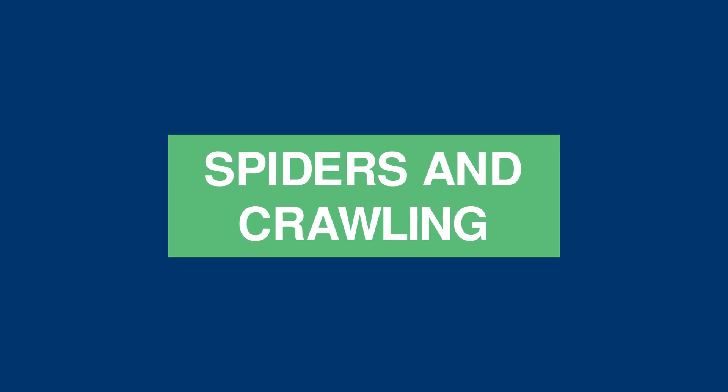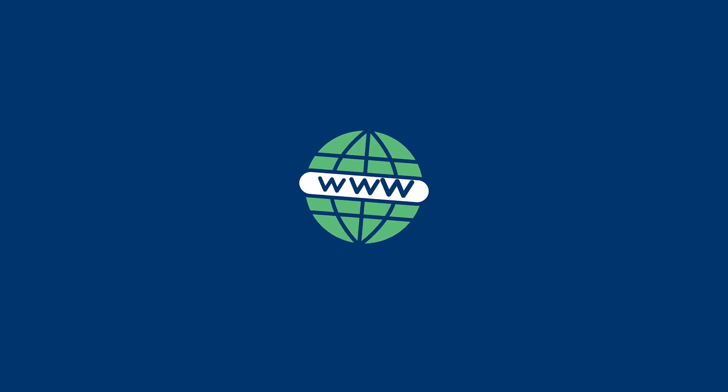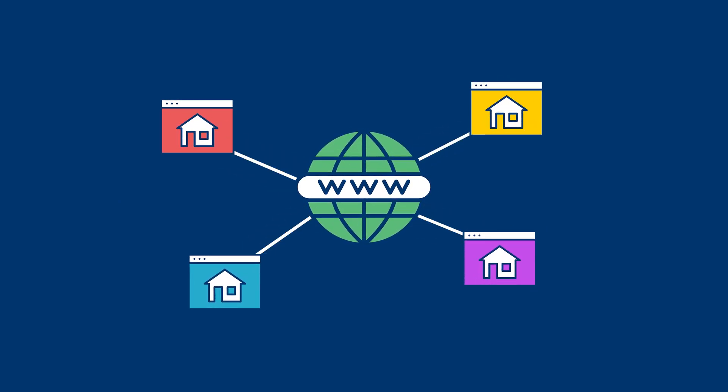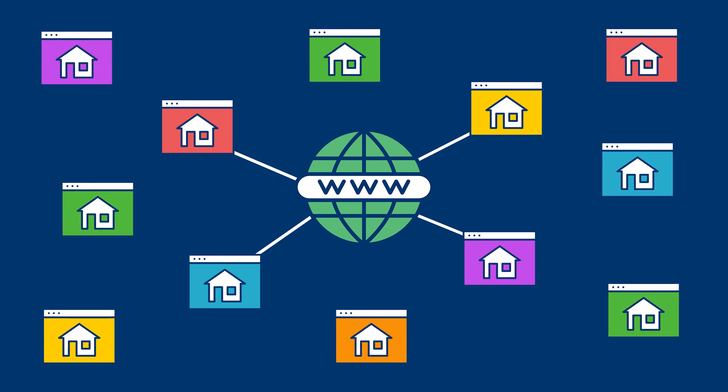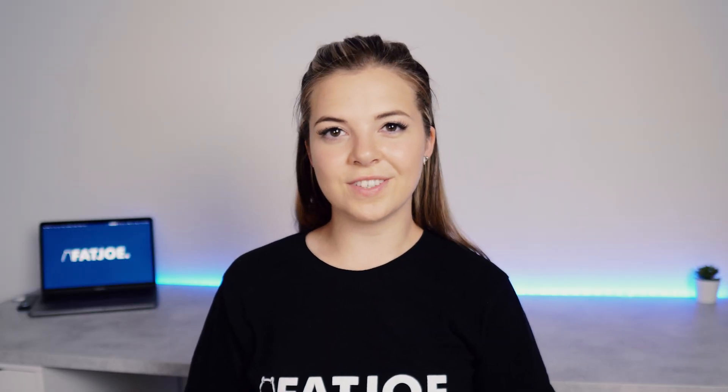Spiders and Crawling: the World Wide Web is easier to understand if we think of it as a giant spider's web. Each of the billions of websites around the world is connected by hyperlinks — these are the delicate strands in our spider's web. Search engines use programmes called spiders or crawlers which are constantly moving throughout the internet. They crawl through the internal hyperlinks to view every single page on a website before they move on to a new website via the outbound hyperlinks. Before the spiders leave a website, they'll log all the data that might prove relevant to users' searches. It's important to remember that spiders can't jump — if a link is non-existent or broken, they can't jump to the next page. They can only get to the next page by crawling through links.